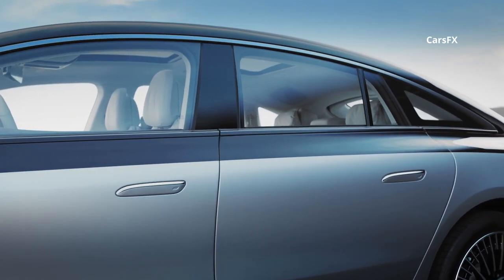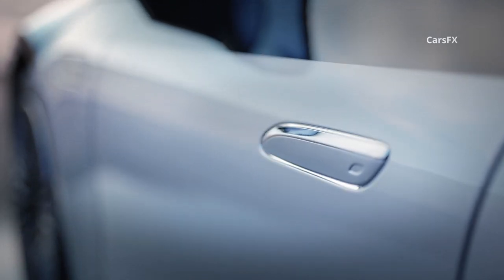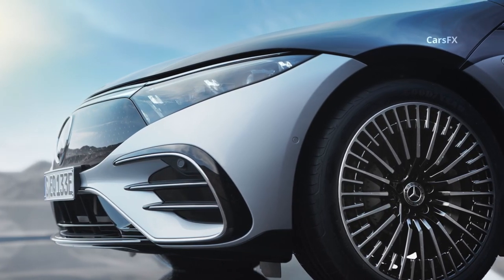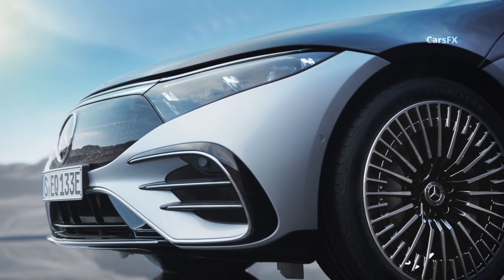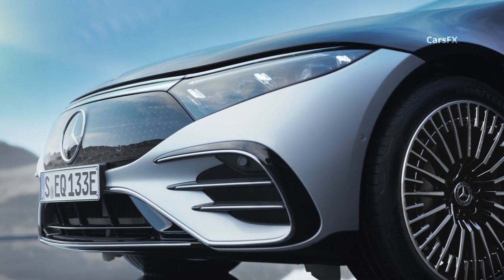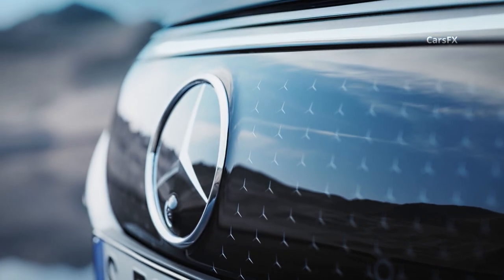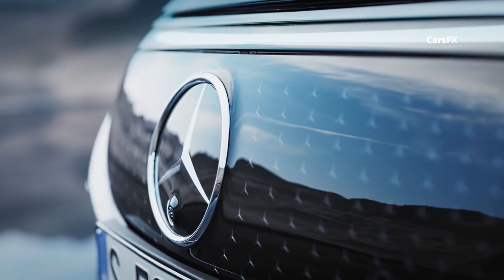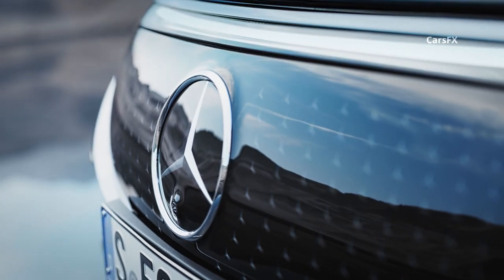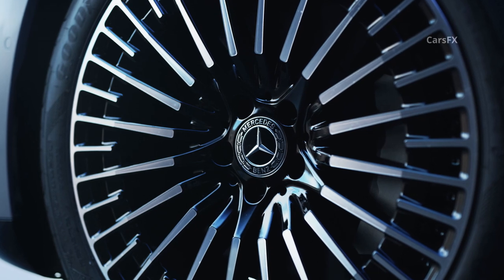The EQS also has a drag coefficient of 0.20, which makes it the most aerodynamic production car in the world. The front end is dominated by the black panel grille that connects the triangular LED headlights, which have a three-line element that denotes the EQS as part of the S-Class family. This grille actually has a functional purpose, as the sensors for the driver assist systems are housed behind it. The panel gets a pattern made up of dozens of three-pointed stars, an effect that's also found on some of the alloy wheels and details in the headlights.